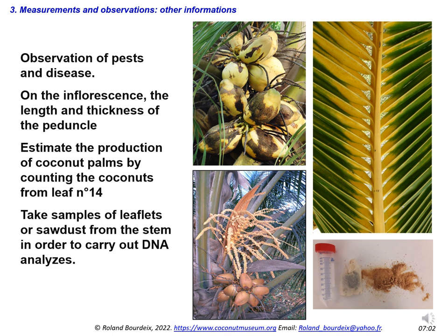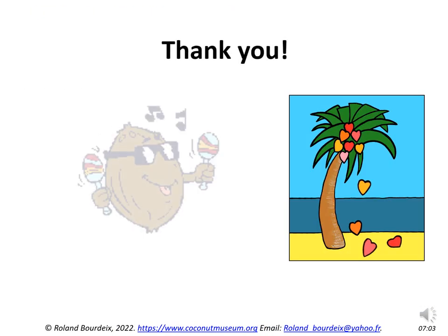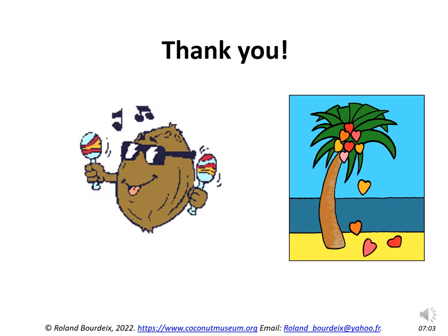Dear participants and colleagues, thank you for listening.